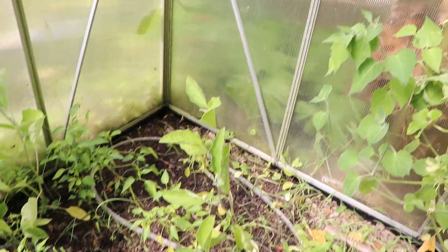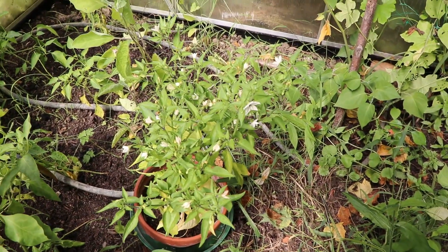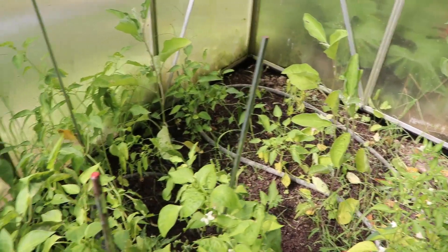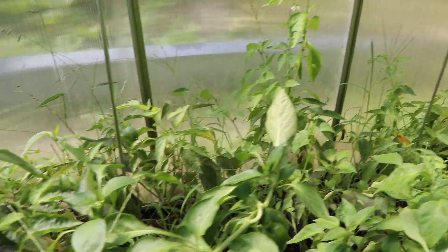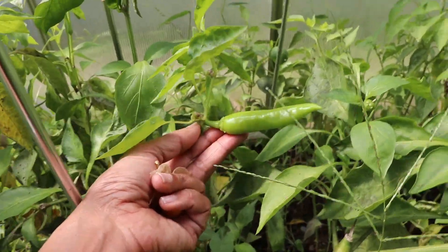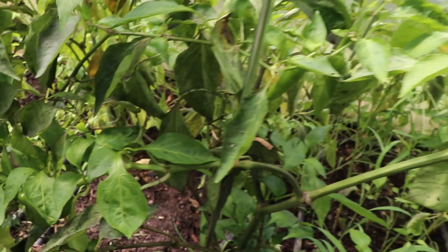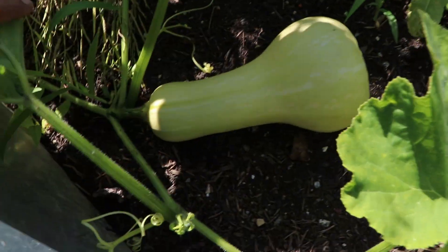Over here we have a few varieties of chilies planted in pots. We have a different variety — these are the really small ones, received as a gift from a good friend. They are right now flowering but in the meantime we have harvested quite a few. I have shared a recipe for making fermented chili sauce — I will leave the link to the blog post in the description box below.